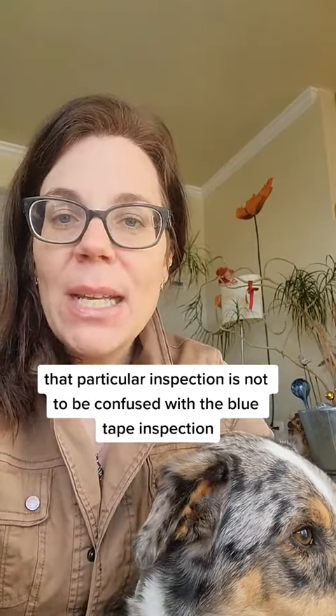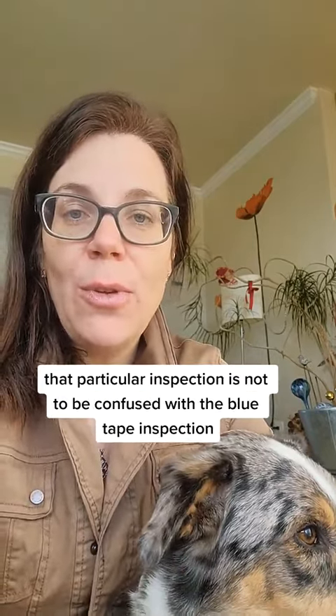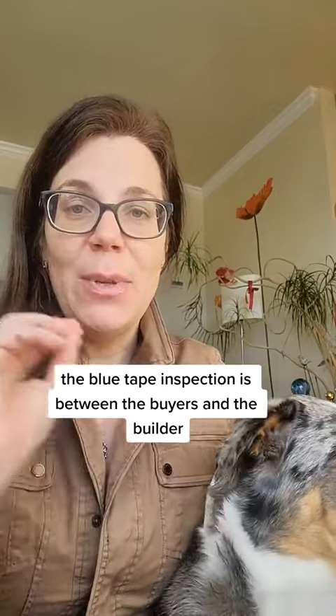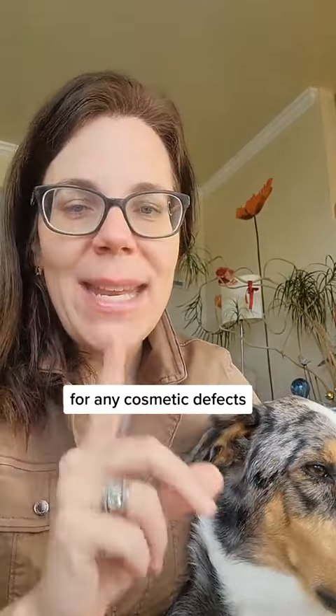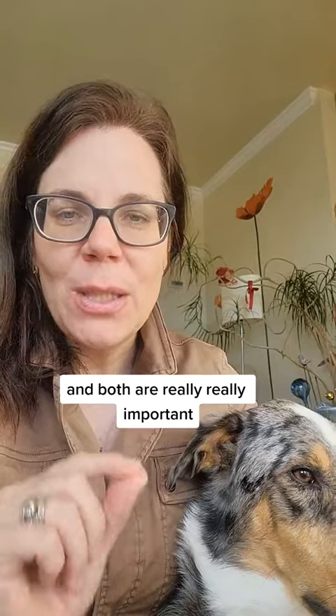That particular inspection is not to be confused with the blue tape inspection. The blue tape inspection is between the buyers and the builder for any cosmetic defects, and both are really, really important.